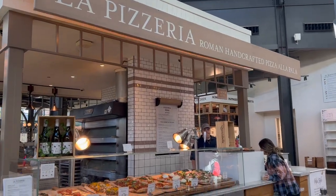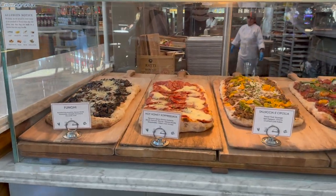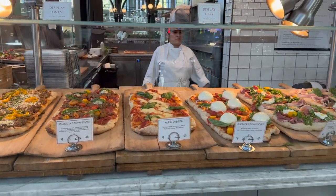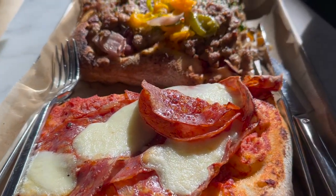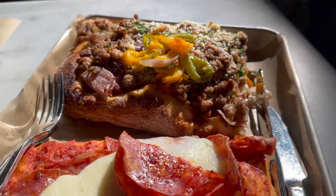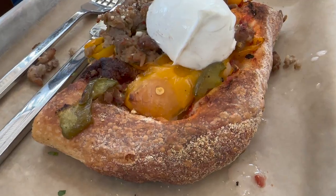The first thing I noticed when we got to Eataly was the long line outside the pizza booth, and being a huge fan of pizza, I decided I needed to try it. I tried three types of pizza. The first one had spicy salami, house-made mozzarella, and a hot honey sauce. I was worried it was going to be too spicy, but it wasn't. Just a hint of spice with sweetness from the honey — it was amazing.